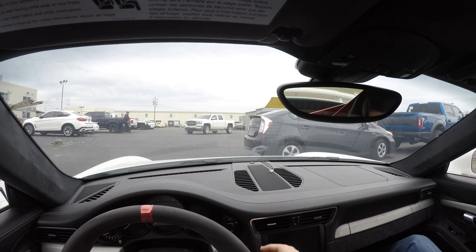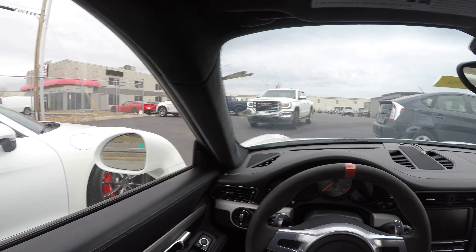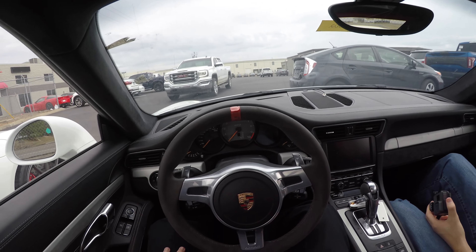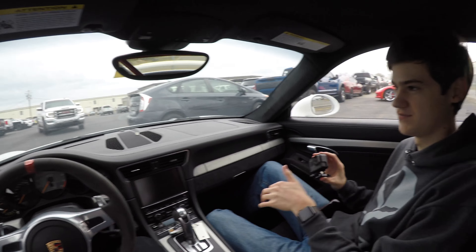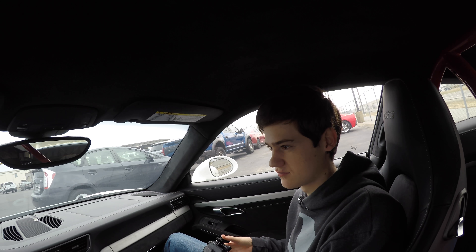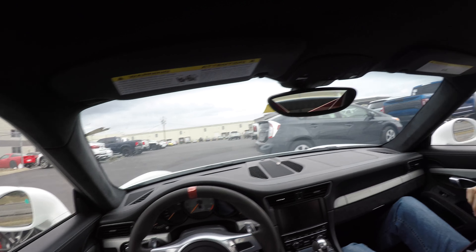Now, this car did have a radar detector — fun fact. The owner took that out before he traded it in, so it's gone now. But these seats are so comfortable. Oh yeah, this whole car is comfortable. For the fact that these seats look like they're just metal, it feels so good.